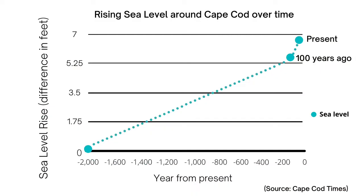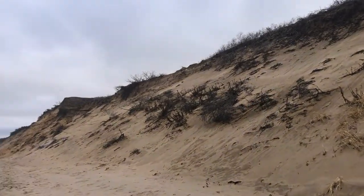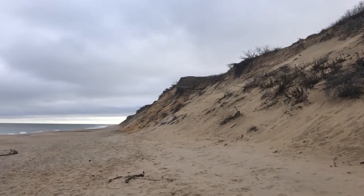As reported by Woods Hole Oceanographic Institute, the sea level around Cape Cod is 6.5 feet higher than it was roughly 2,000 years ago, and one foot higher than it was just a hundred years ago. Well over half of the Massachusetts shoreline is eroding, and around 11% can be labeled as critically eroding.